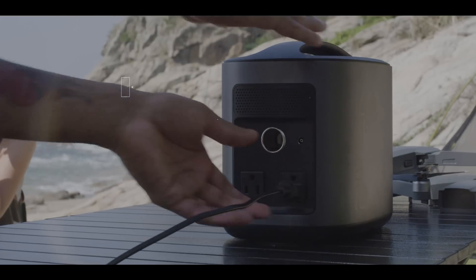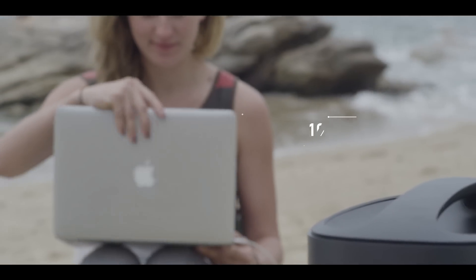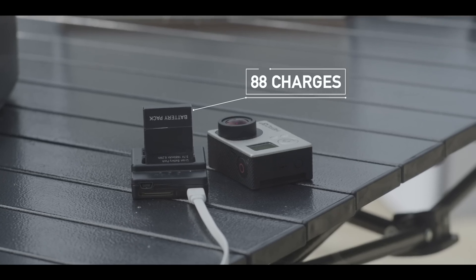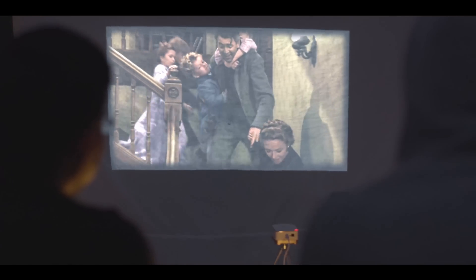With a storage capacity of 416 watt-hours, River gives you more power than almost any battery of its kind. You can charge your MacBook 10 times, your iPhone 40 times, your GoPro 88 times, you can jam on your electric guitar for 20 hours straight, or you can watch a 10-hour marathon of your favorite TV show by campfire.